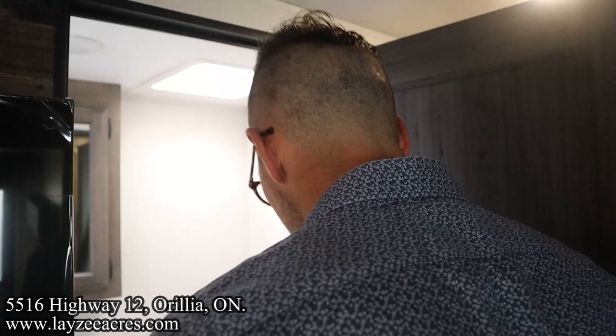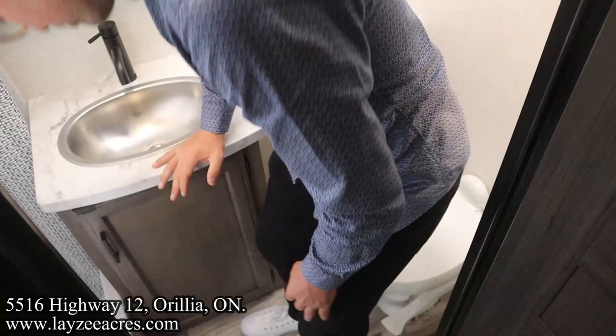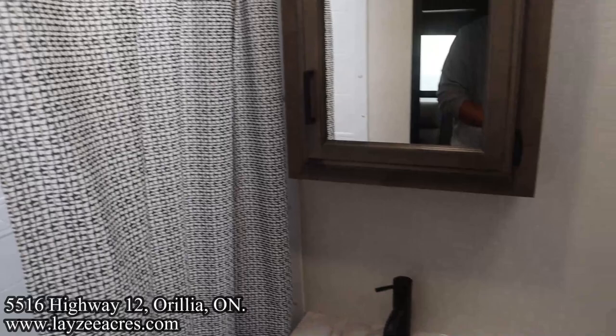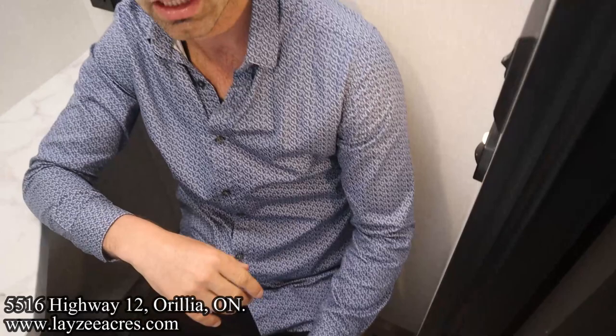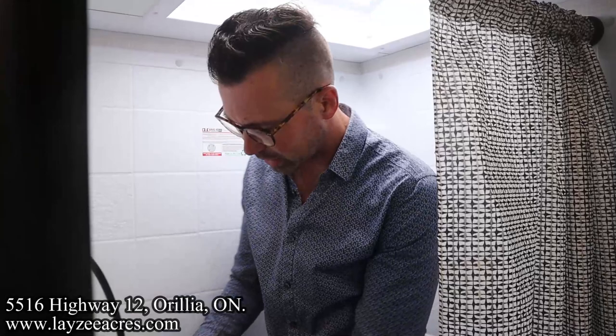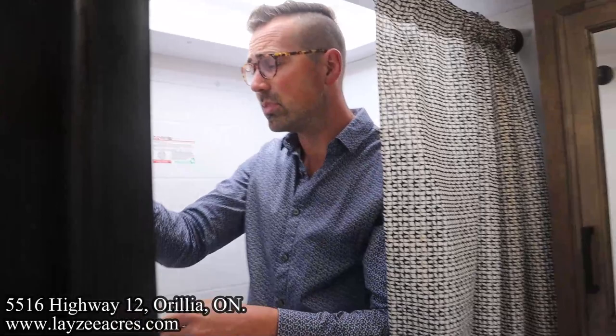Here's our washroom. We've got a motion-sensitive light in the washroom too. Porcelain-style toilet, stainless steel sink, and cupboards on both sides. As you come into the bathroom in the middle of the night, that little motion sensor light is good to go. Good size shower for a quad bunk model. I'm six feet tall and I fit. Nice shower head in here as well — very nice.